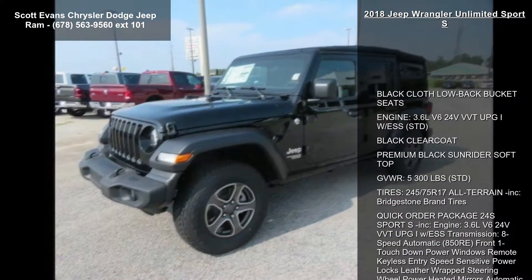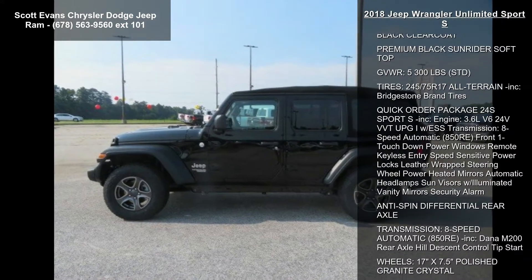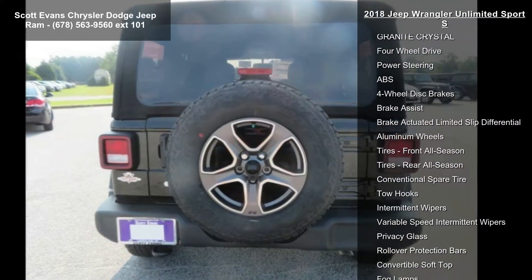Black cloth low-back bucket seats. Engine: 3.6L V6 24V VVT UPG1 with ESS. Black clear coat. Premium black Sunrider soft top.